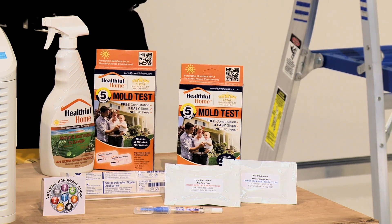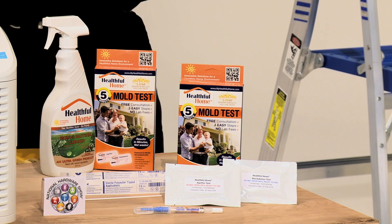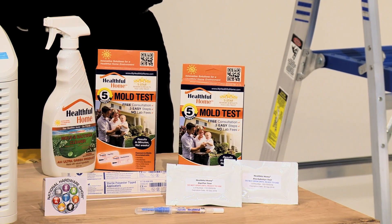This is the Healthful Home 5-Minute Mold Test Kit, and it's a true do-it-yourself test for mold. It identifies unhealthy molds in 5 minutes or less without waiting for lab results, and saves you hundreds of dollars on the cost of hiring a professional mold inspector.